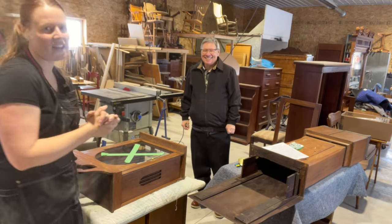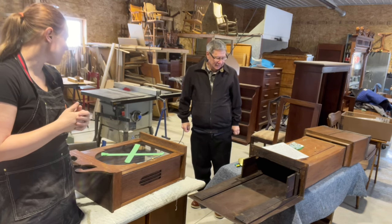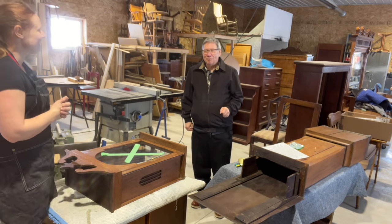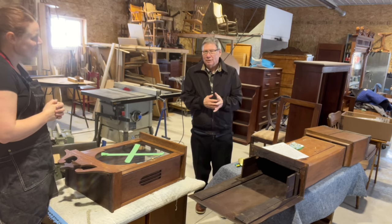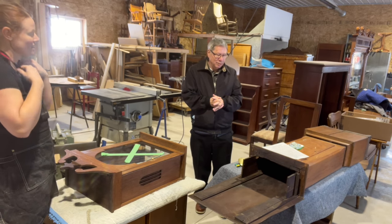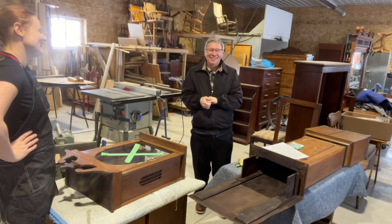We're here today with a special customer who's brought in a really beautiful grandfather clock. I'll let him introduce himself and we'll talk about the clock. My name is Jim and we've had the clock since 1972. It was brought over to Canada from Scotland in a container full of antiques, and the people who brought it over didn't want it, so they gave it to us. We've had it 50 years and it needs to be repaired.